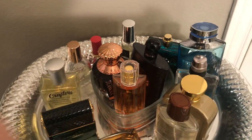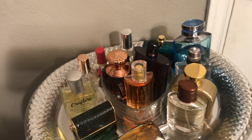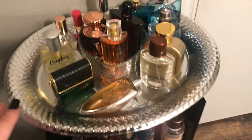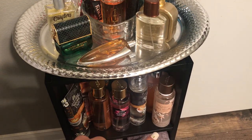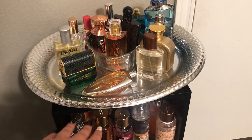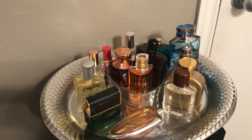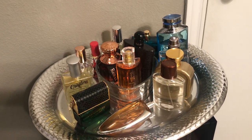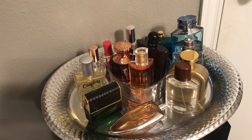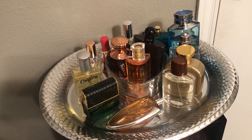Alright guys, well thank you so much for watching this video and learning about what I have on my perfume tray. I have more stuff down here — these are just my body sprays — and I keep my perfumes up top. So this is what I have on top of my perfume tray right now, what I'm loving for September. If you want to see more videos like this, be sure to like, leave a thumbs up, subscribe for more content, and hit the notification bell. Have a great day, thank you!